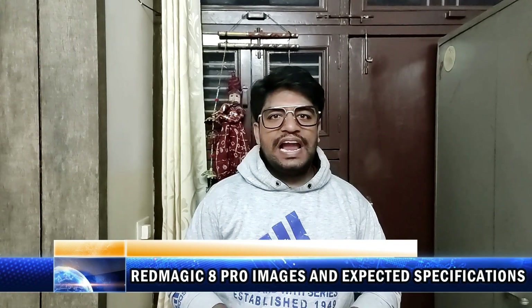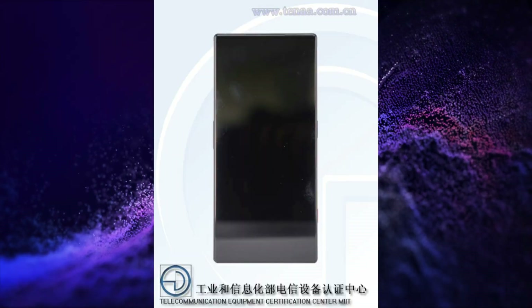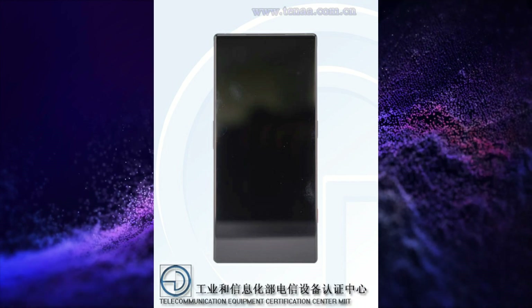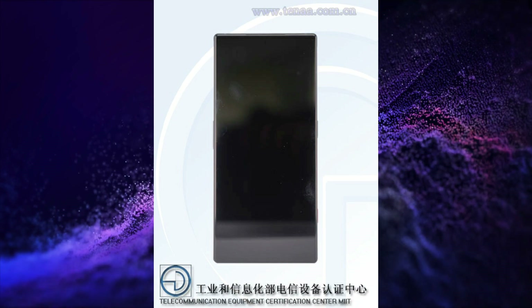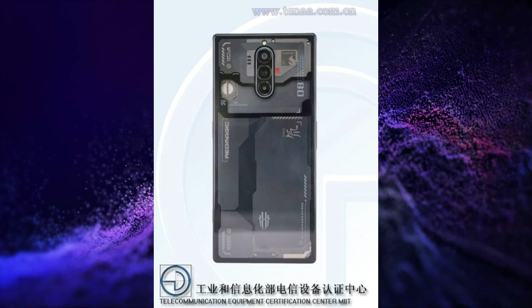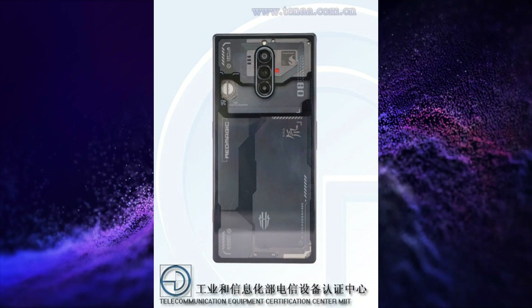Red Magic will soon launch its Red Magic 8 Pro, and its images and expected specifications are here. This smartphone could have a 6.8-inch 2480x1116 OLED display. It could be powered by Snapdragon 8 Gen 2 SoC. It could have a 50MP + 8MP + 2MP triple rear camera setup and a 16MP under-display selfie snapper.